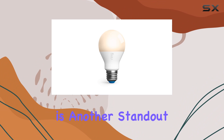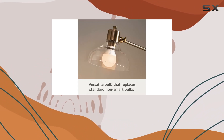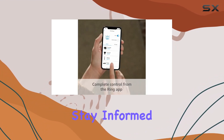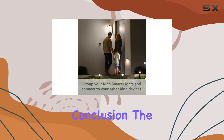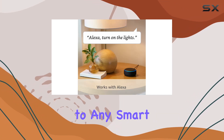The Ring of Security concept is another standout feature. By grouping your Ring smart lights together and connecting them to other compatible Ring devices, you can create a comprehensive security network for your home and stay informed about what's happening around your space through the Ring app.